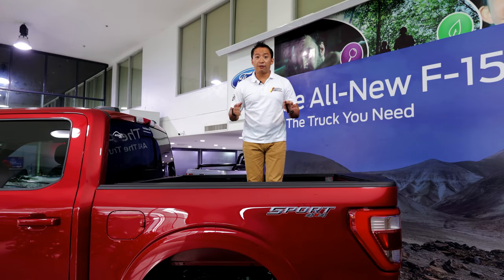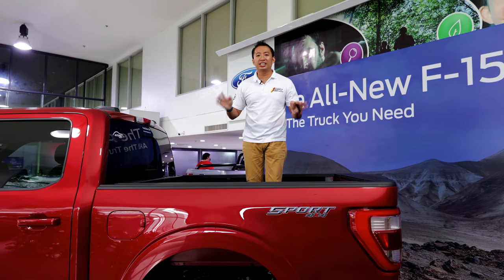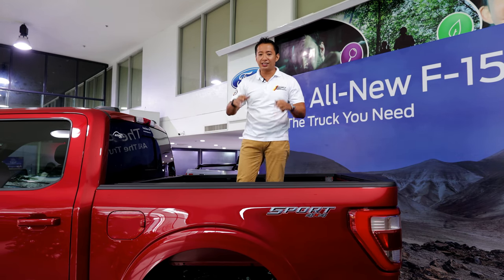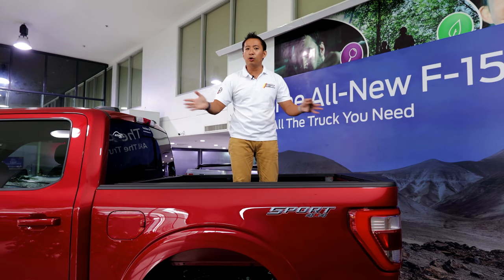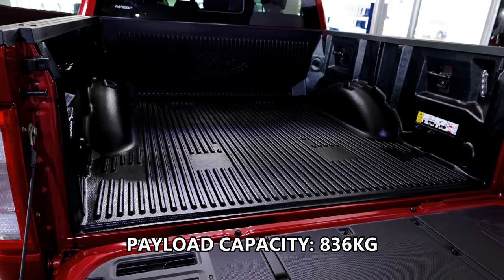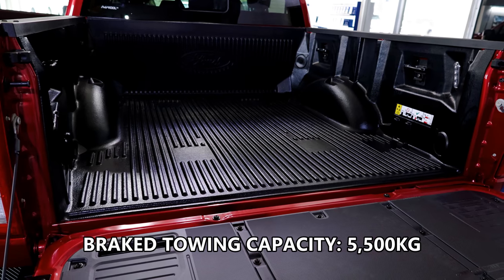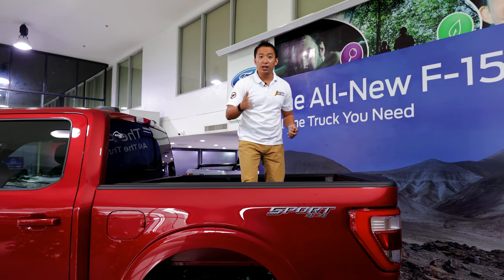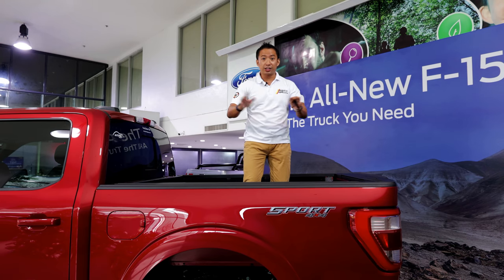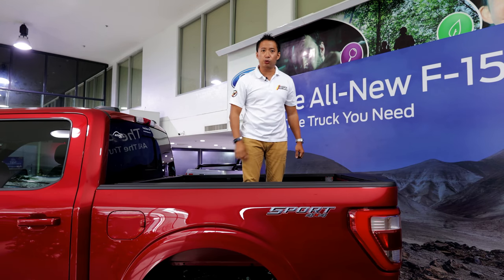The F-150 boasts one of the highest payload and towing capacities for a full-size truck. However, we won't see that in this diesel F-150 — in fact, this diesel F-150 has the lowest payload and towing capacity amongst the entire F-150 lineup. The payload capacity stands at 836 kilos while its brake towing capacity is 5,500 kilograms. The payload and towing crown still goes to the V6 EcoBoost F-150, but despite that, the payload and towing capacities of this diesel are still quite formidable.